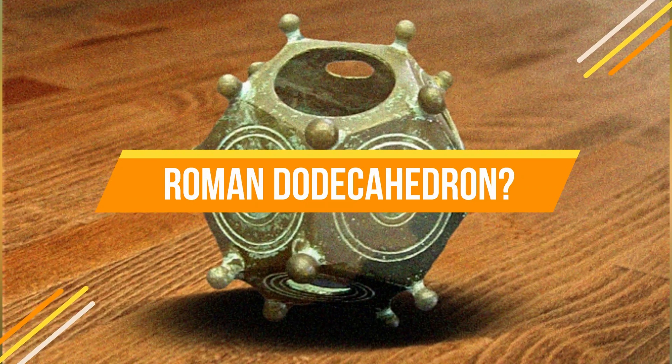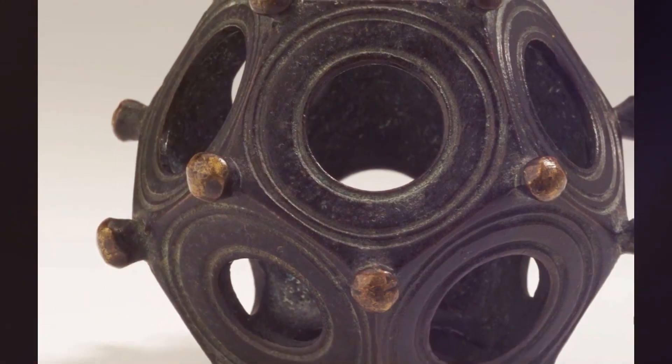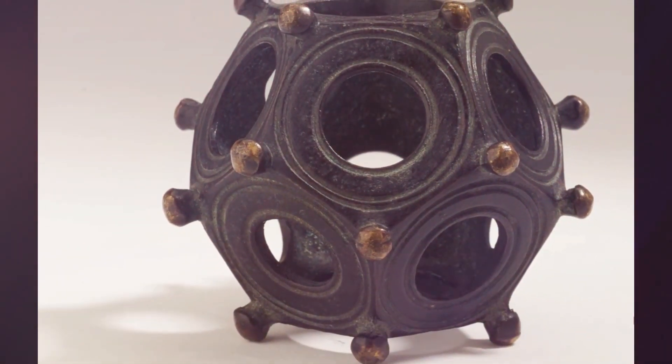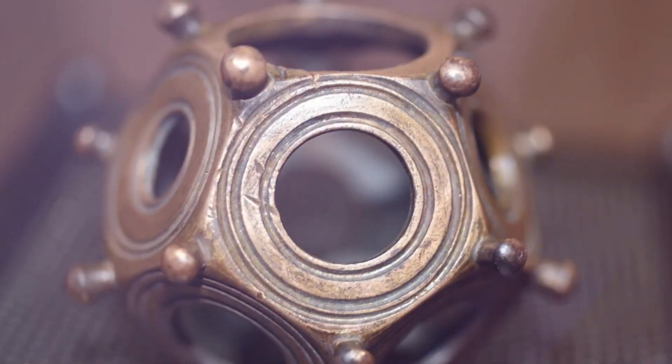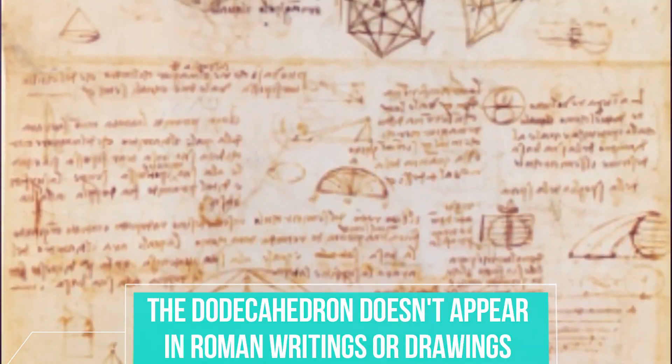Have you ever heard of a Roman Dodecahedron? It's a fascinating artifact that has puzzled researchers for centuries. It's a hollow 12-sided geometric shape with small knobs at each corner and holes of varying diameters on each pentagonal face. Despite being found in various parts of Europe, the Dodecahedron doesn't appear in Roman writings or drawings.